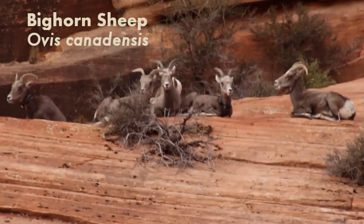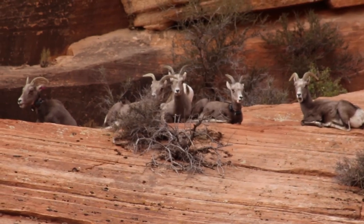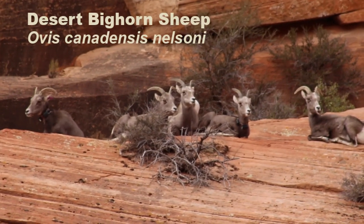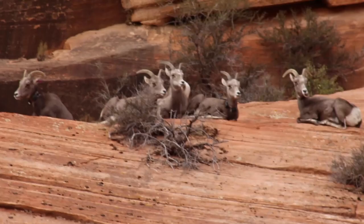These are bighorn sheep, or Ovis canadensis, a large wild sheep native to North America. I found these bighorn sheep in Utah, so they're members of the subspecies desert bighorn sheep, or Ovis canadensis nelsonii, and are much smaller than the subspecies you would find in the Rocky Mountains.